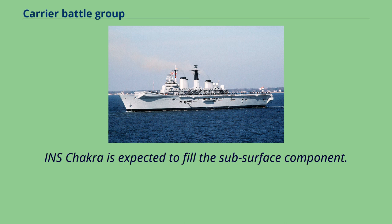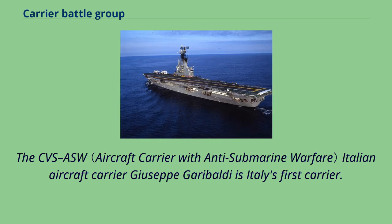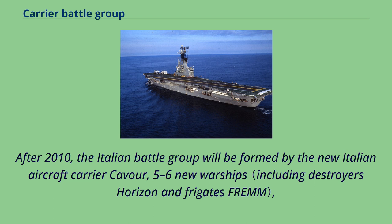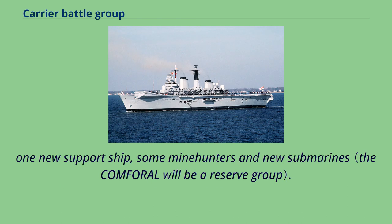INS Chakra is expected to fill the subsurface component. The CVS ASW Italian aircraft carrier Giuseppe Garibaldi is Italy's first carrier. The battle group based in Taranto, called Comforag, is formed by the carrier Giuseppe Garibaldi, two Durand de la Penne-class destroyers, two support ships Etna and Alghero, and three amphibious/support ships. After 2010, the Italian battle group will be formed by the new Italian aircraft carrier Cavour, five to six new warships, one new support ship, some mine hunters, and new submarines.